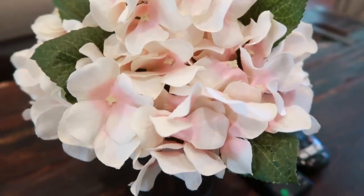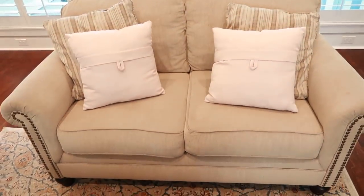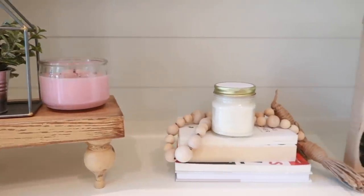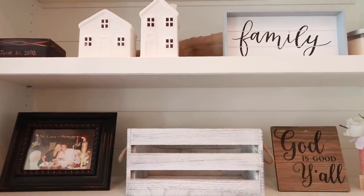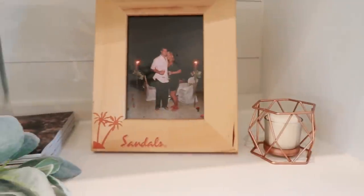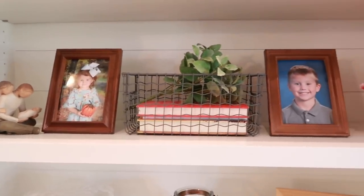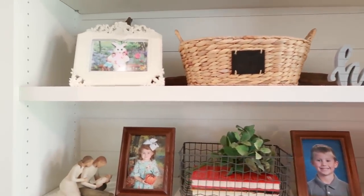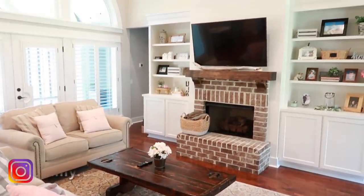Alright you guys, that is it for this clean and decorate with me for spring! I hope you guys loved it. I love the way it all turned out - it just makes my heart so happy to see spring decor up and the sun shining. Let me know your favorite places to shop for home decor and if you've already started decorating for spring. Don't forget to go watch Lauren's video because she's got some spring cleaning and decorating for you too. We'll be posting our spring house tours on March 8th so make sure you're subscribed! If you enjoyed this video I would truly appreciate a thumbs up - it helps me out. Have an amazing day!